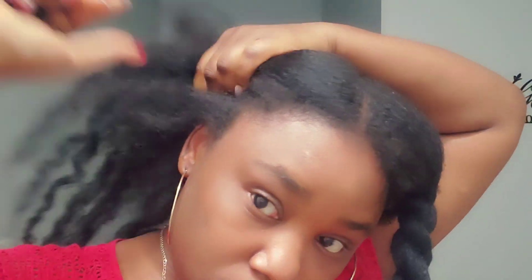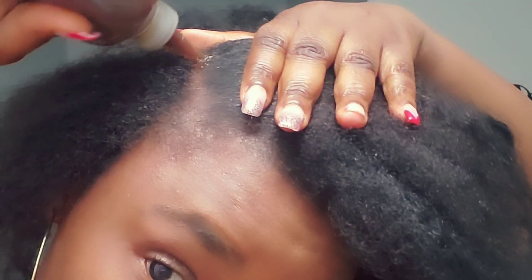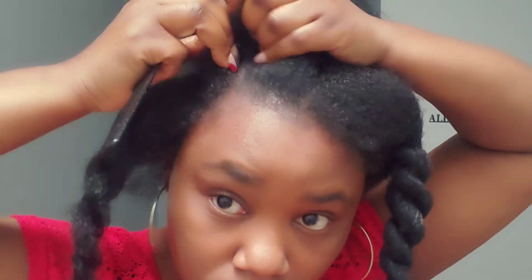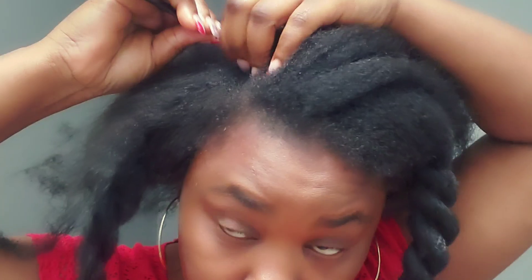First we need to detox, and then we are going to use a moisturizing mask. After that we're ready to braid our hair and put it away for three months. Don't just braid your hair without taking good care of it — make sure you detox your scalp and hair for a great reset, moisturize your hair really well, and then feel free to do the cornrows.